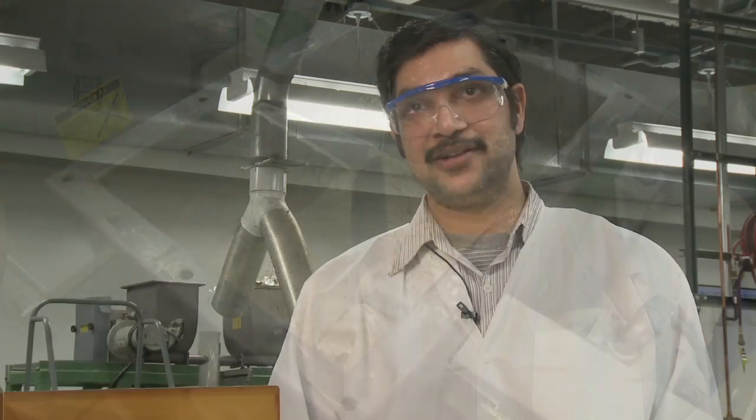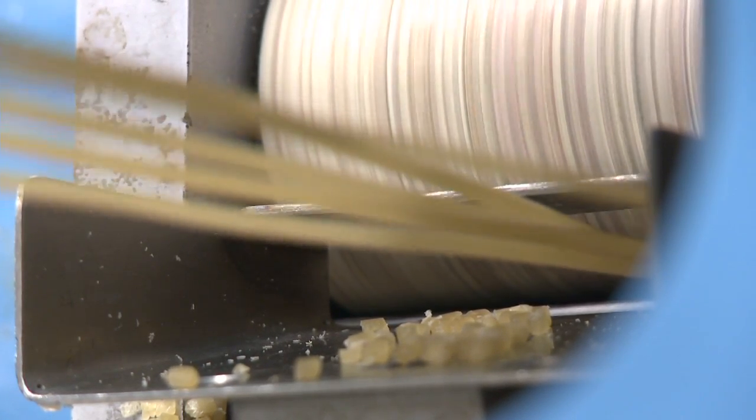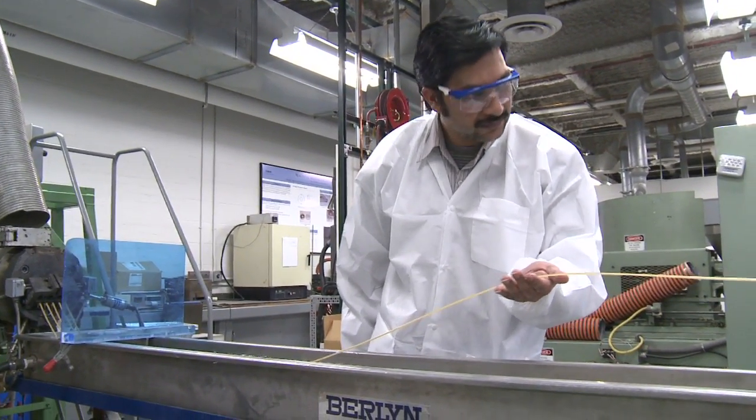We overcome this barrier by cleverly integrating a protein unfolding mechanism and reactive extrusion in a single-step process. Our unique processing protects the soybean meal from thermal damage and also provides greater compatibility with commercially available polymers.